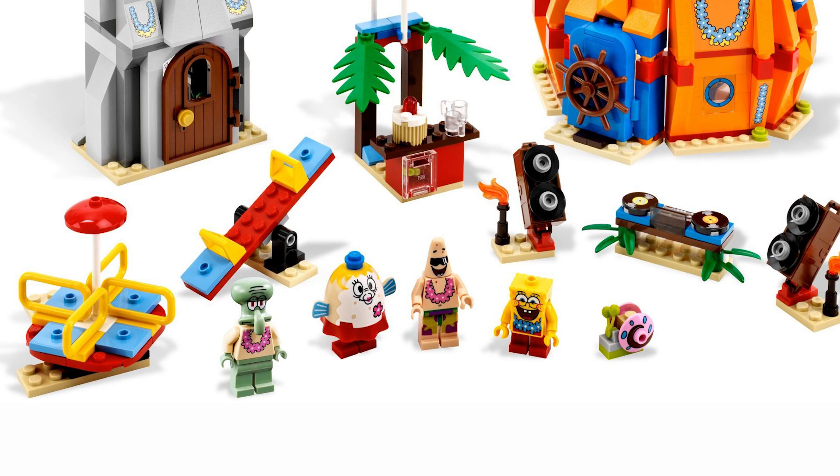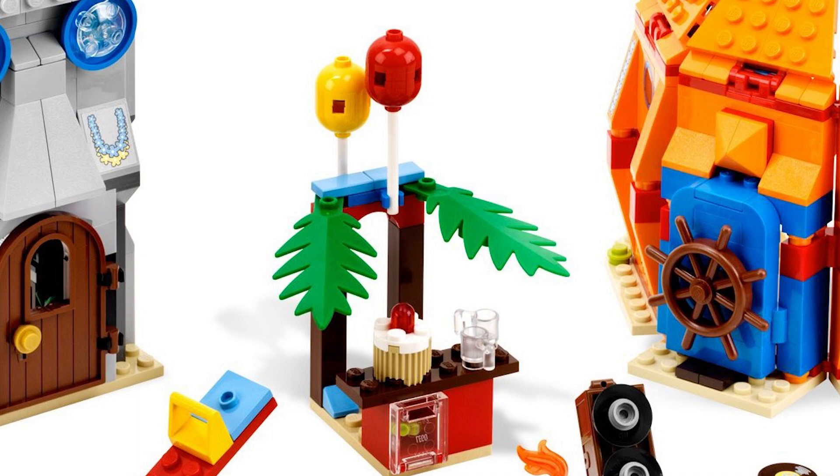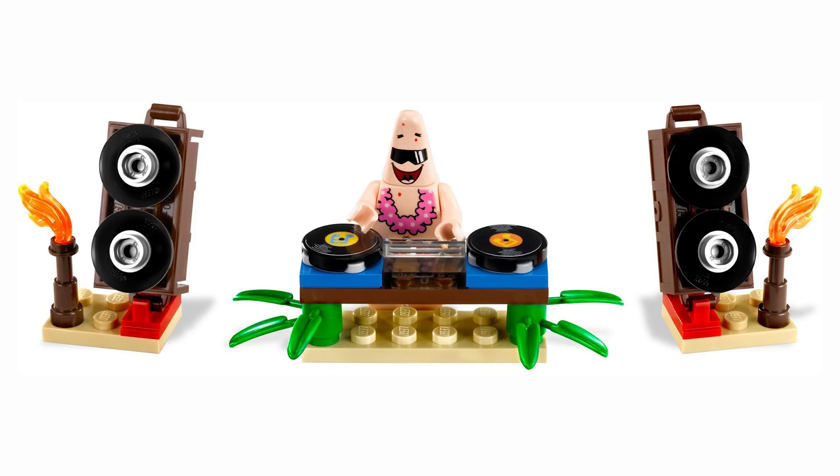Moving on to the builds: we have all this party material, like a DJ stand, a popsicle/dessert stand, and some playground things like a seesaw and something that spins around. They're all pretty interesting mini builds. I definitely like the DJ one a lot, and I think the dessert stand is pretty cool. The other two I don't care for as much, but I like the detailing of the balloons and the shrubbery pieces on the dessert stand. I really like the records we get for the DJ to use, and the speaker builds are really cool too — the fact that they use the chest pieces looks really aesthetically pleasing to the set.